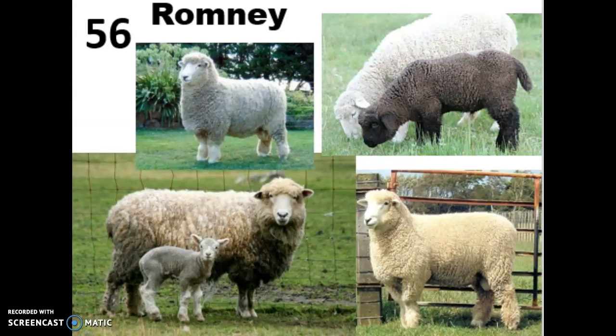Breed 56 is the Romney. These guys were bred in a marshy area of Kent, England known for its high winds, heavy rainfall, and lush vegetation. They do really well in wet weather, and because of that they're now the major breed found in New Zealand, which has similar weather, as well as the Pacific Northwest, especially Oregon. They're dual purpose, known for really good feed efficiency and high quality heavy carcasses that are often rated as either prime or choice, with lean meat known for its mild flavor even in adults, so even mutton would taste closer to lamb.